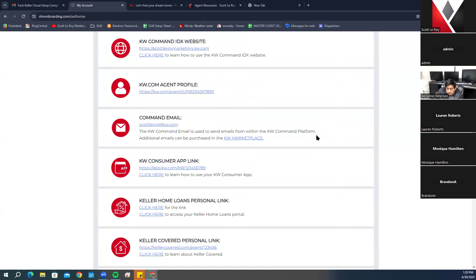Your Command email is typically the KW email address we set up for you, unless you specified a different business email. This is the email shown as the reply-to address when you send smart plans and campaigns in Command. Command allows 5,000 free emails per month. If you hit that limit, you can purchase more emails inside the marketplace.